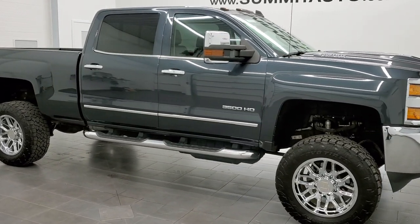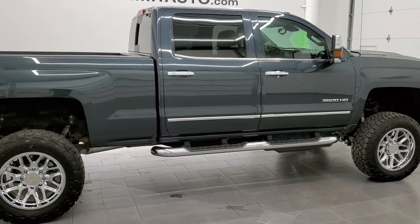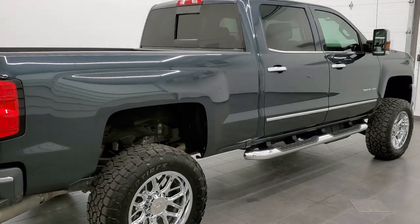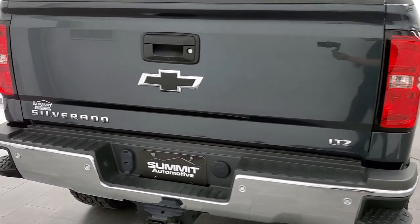This 2018 Chevy Silverado 3500 Crew Cab Short Box Single Rear Wheel is stock number 11737Z. We are here at Summit Automotive in Fond du Lac, Wisconsin, near new and used heavy duty truck headquarters.